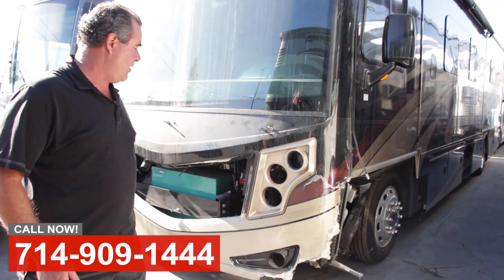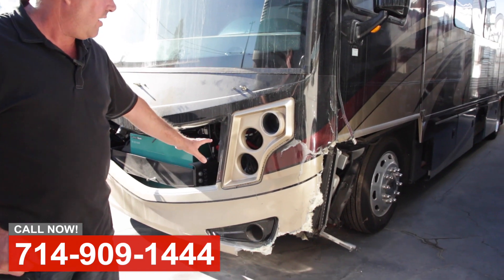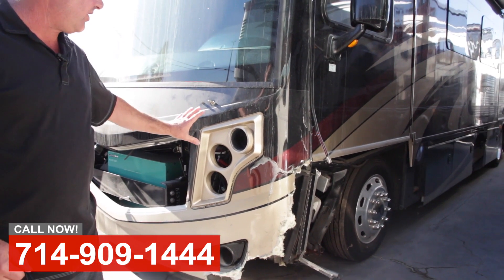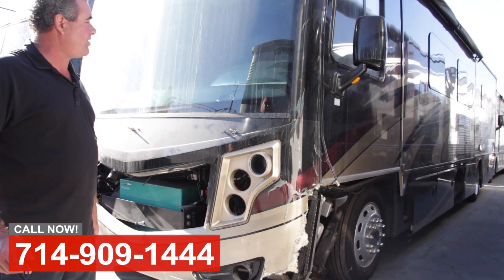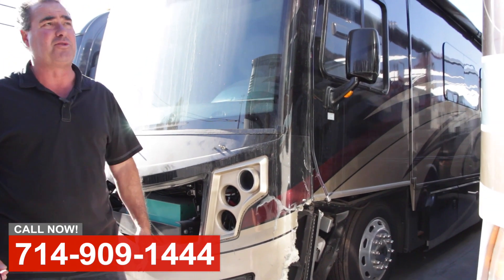Here's a Fleetwood Pace Arrow that got tangled up with a car. This coach has been here for about four weeks now. We've just received all the parts that we've ordered, so this is going to go into production. It'll move through the shop pretty fast — we're probably about five to six weeks to completing this coach. We'll update you on it and get some photos and video along the way.